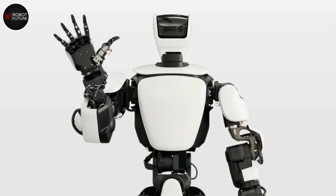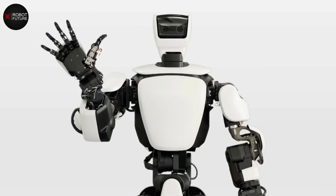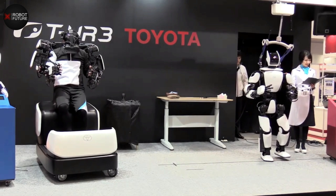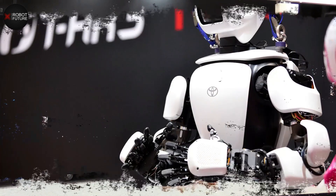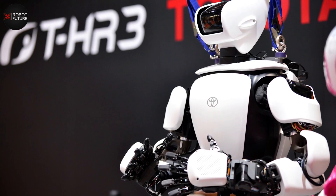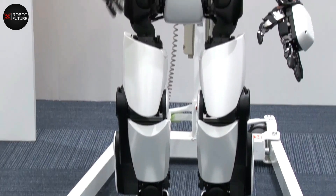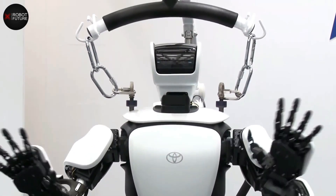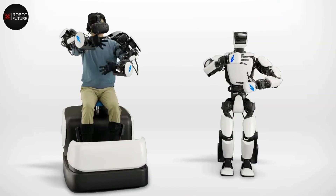Toyota's third generation humanoid robot is designed and developed to explore how torque servo module technology works. Toyota has been making groundbreaking advancements in the field of robotics, and their latest creation is no exception. Meet Toyota's new AI-enabled robot that is causing shockwaves throughout the industry. This intelligent machine, known as Tri, learns through virtual reality and is capable of performing incredibly advanced, human-like mobile manipulations.